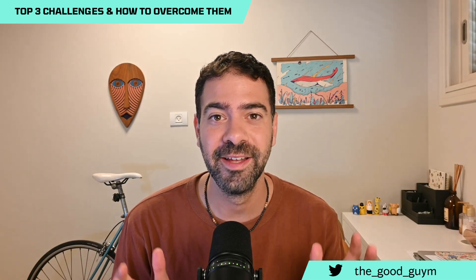Platform engineering is getting widely adopted. Over the last couple of months, I had the opportunity to speak with many platform engineering teams, and what I found out is that most of them are actually facing the same challenges. So in this video, I'm going to share with you the top three main challenges for platform engineering teams and how to overcome them. Let's go.